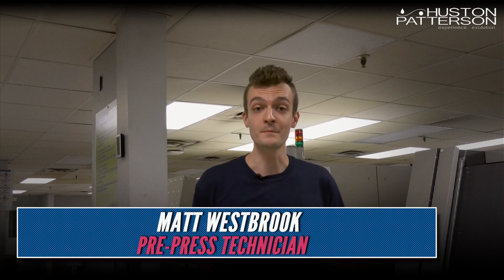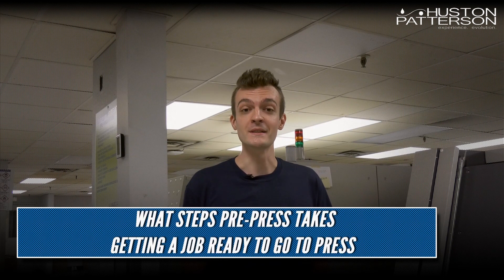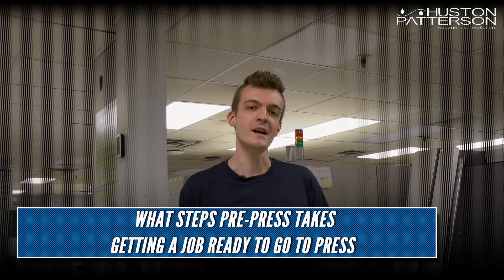Hi, I'm Matt Westbrook and I'm one of the pre-press technicians at Houston-Patterson. We are in the pre-press department today to take a look at what goes into a job before it goes to press.